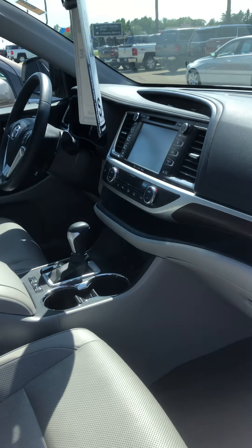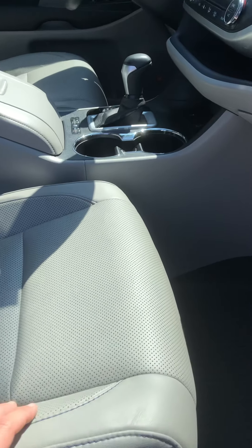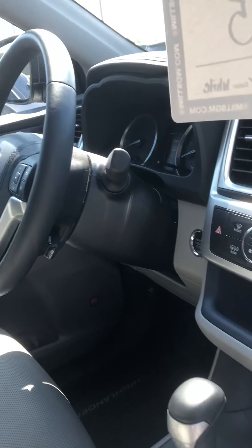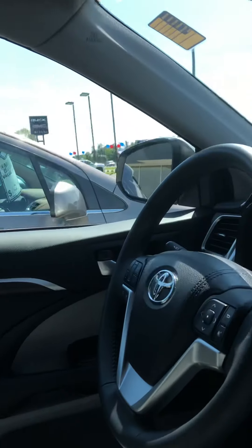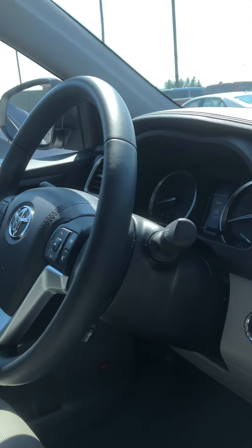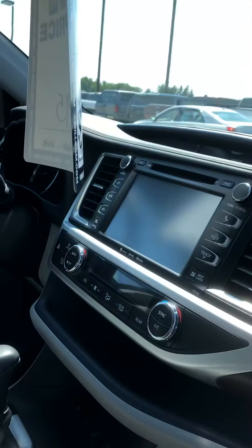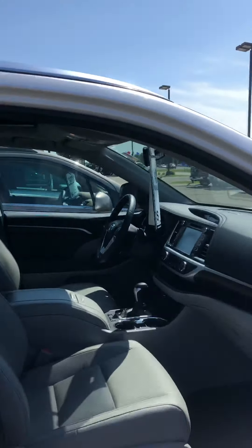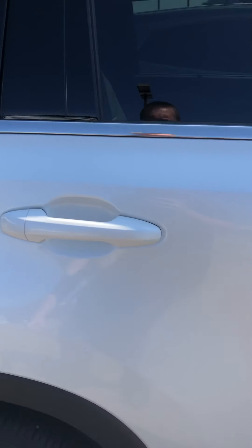Very clean interior. You've got the JBL premium sound system. You have heated seats and cooled seats, power adjustable on both sides. Very clean, non-smoking as well. You do have the sunroof built in. You've got a HomeLink system — you can program three garage door transmitters into it. Bluetooth of course, and four wheel drive obviously.